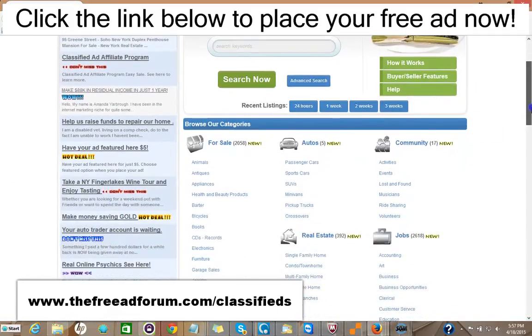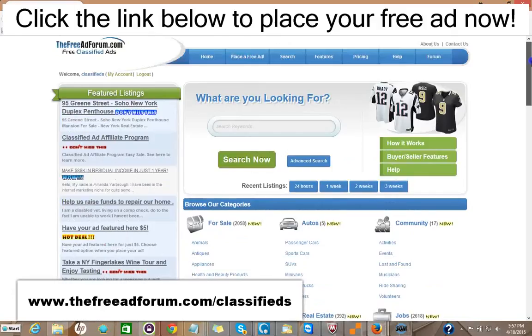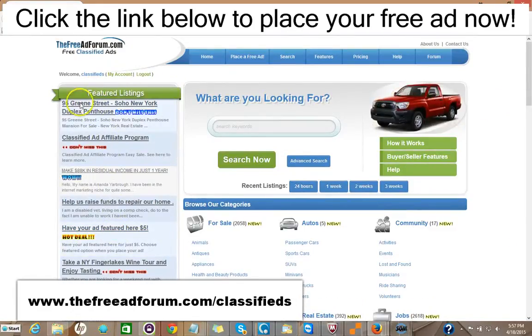The site's getting thousands of visitors, and what we offer is a free ad for 30 days in the real estate section, or you can choose for $5 to upgrade your ad to have it featured on the home page. As you can see here, we have one ad here for a Soho New York duplex featured right on our feature section of our home page.